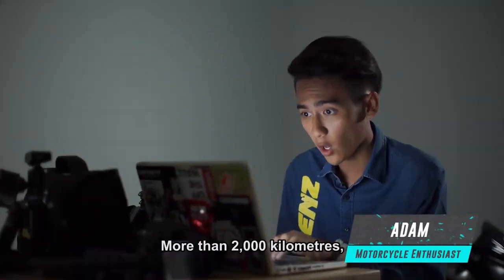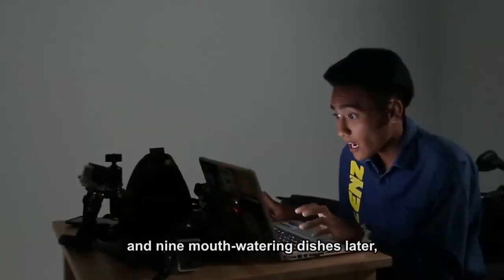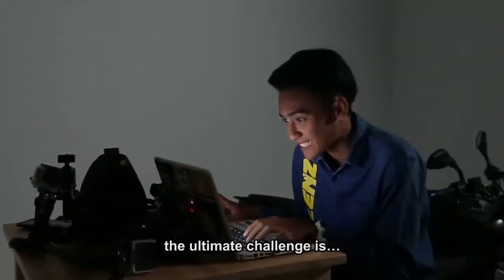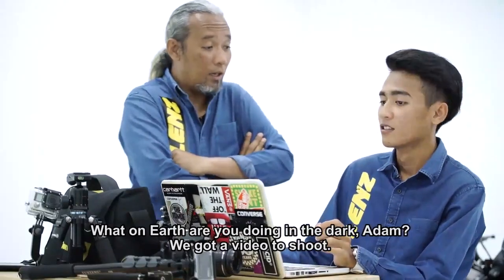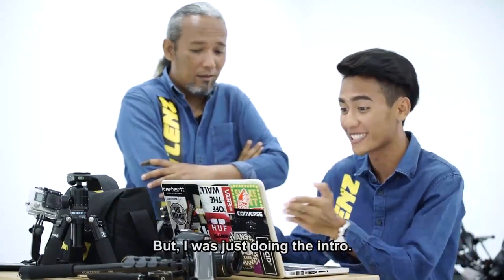More than two thousand kilometers, nine breathtaking cities, and nine mouth-watering dishes later — the ultimate challenge is... What on earth are you doing in the dark, Adam? We got a video to shoot. But I was just doing the intro.